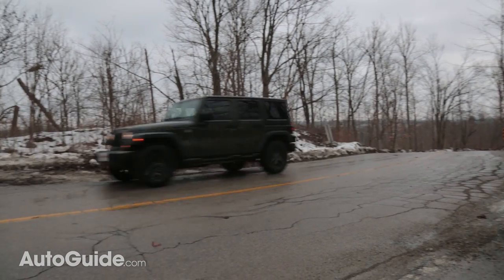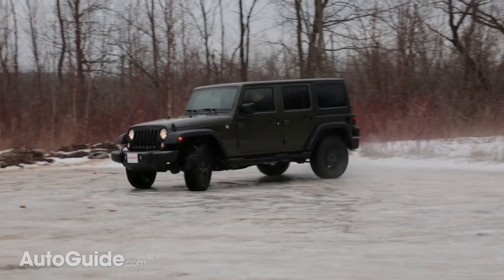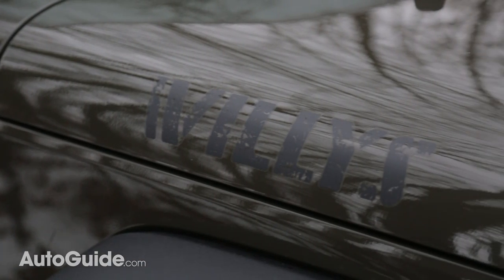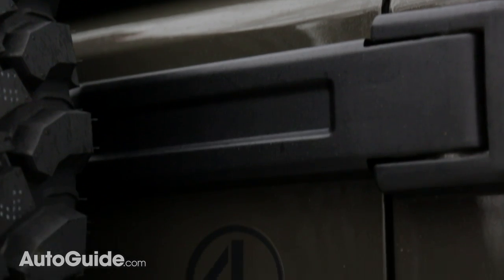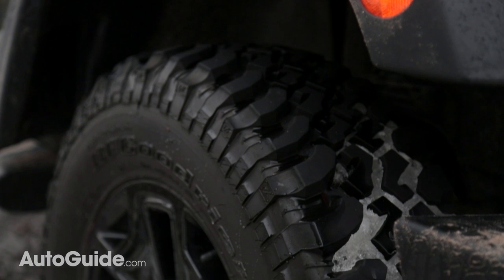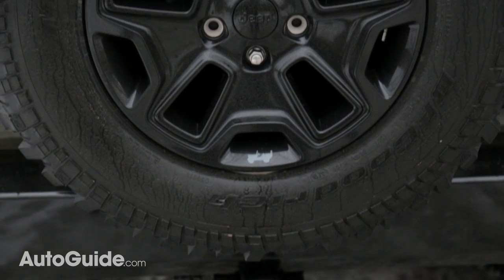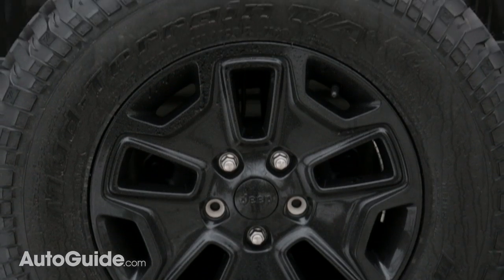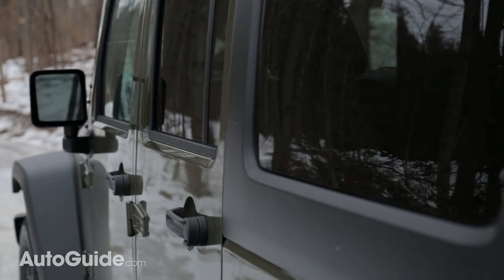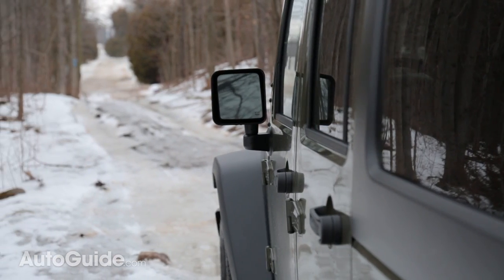This isn't just a regular Wrangler. Jeep has pumped up the nostalgia factor with this Willys Wheeler package. It comes with some black decals on the hood and out back, as well as that army green paint job. It also gets blacked-out 17-inch wheels with standard BF Goodrich mud-terrain tires, a Jeep trail-rated kit which includes a big toe strap, D-rings, heavy-duty gloves, and a Jeep-branded bag.